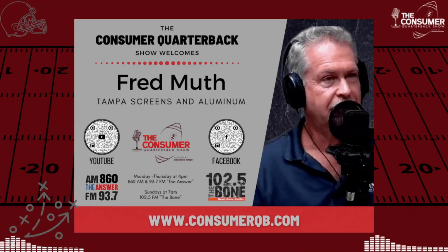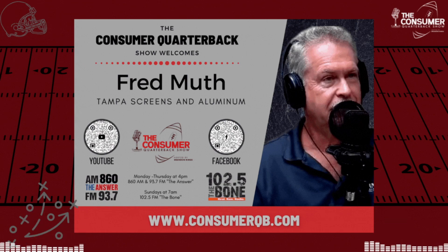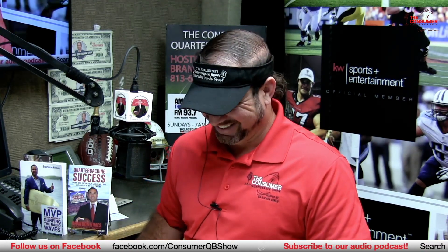Fred's final thoughts: when you bid out a project — whether it's a screen enclosure, roof, room addition, or anything — make sure as a consumer you ask a lot of questions. If the consultant can't answer your questions, there's a problem. Tampa Screens appreciates questions because that way, if something is missed, there's no surprise on the back end. Nothing worse in the construction business than a surprise on the back end — also known as change orders.